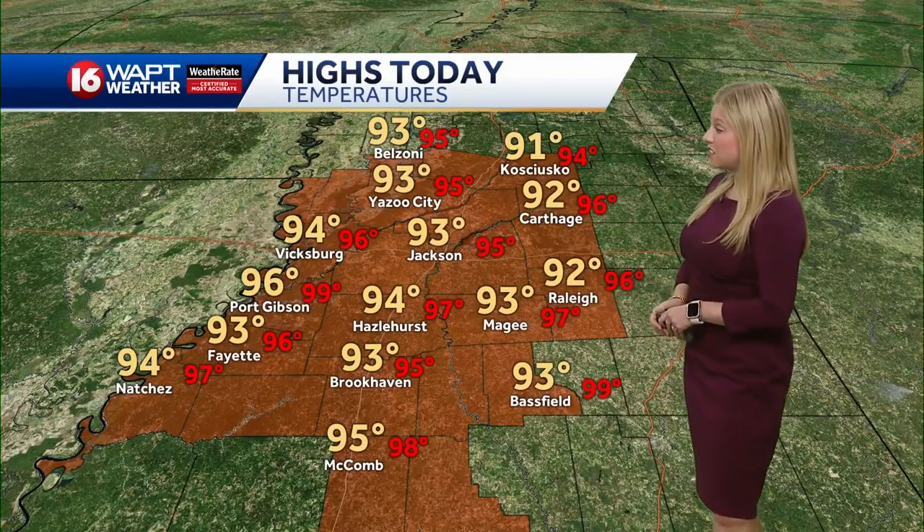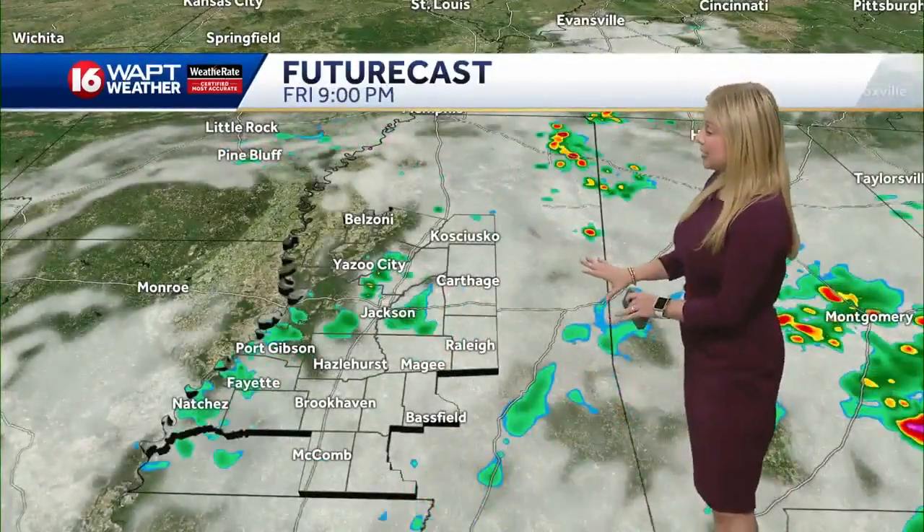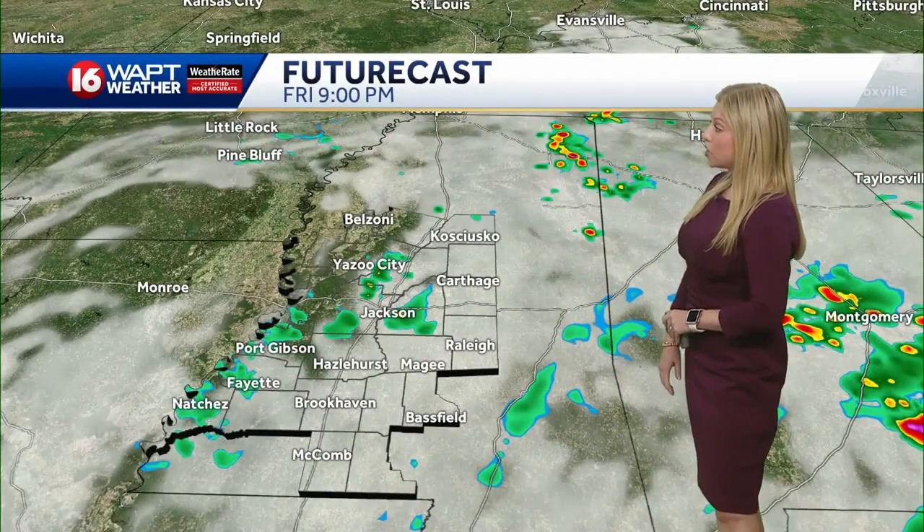So mid to upper 90s for the real feel. Not too bad of an afternoon though, as we see a lot of cloud cover throughout a majority of the day. Eventually we'll see some peaks of sunshine throughout the later parts of the afternoon.